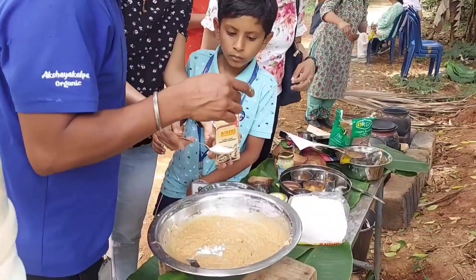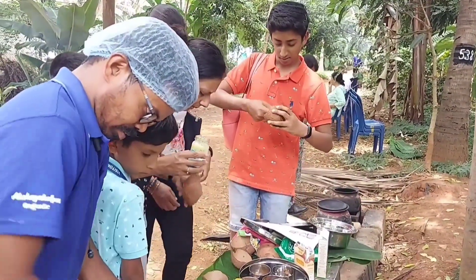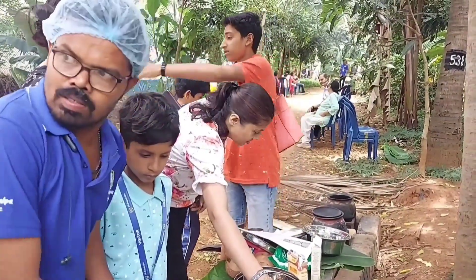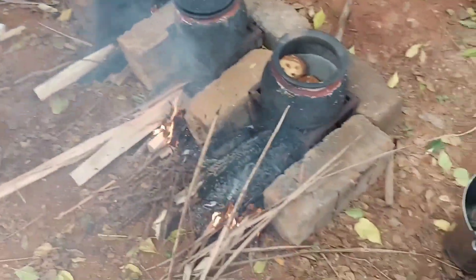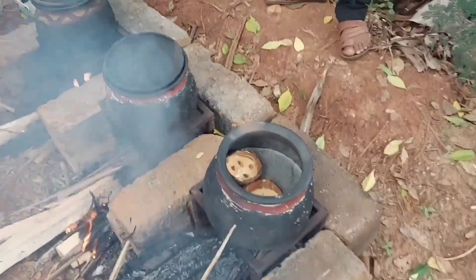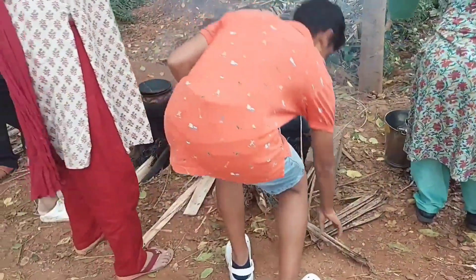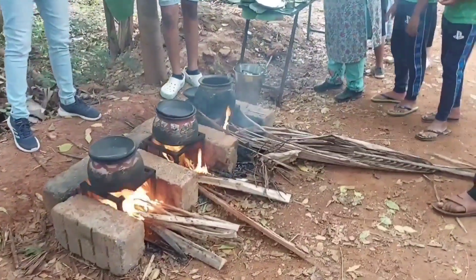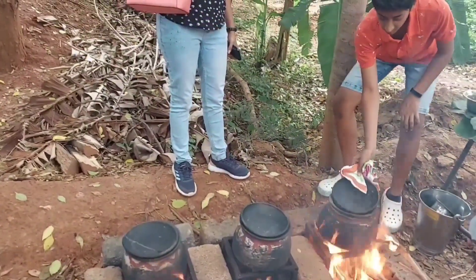Mix all the ingredients in a dish. Grease the coconut shells and pour the batter till half full in the coconut shell. Cook in an oven pot covered with a lid on high natural heat for 20 minutes. We can regulate the heat also. Our organically cooked natural cake is now ready.